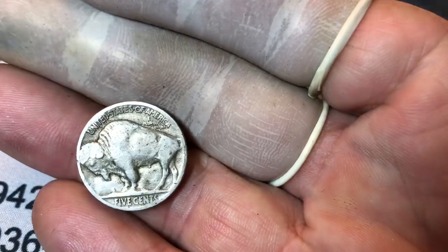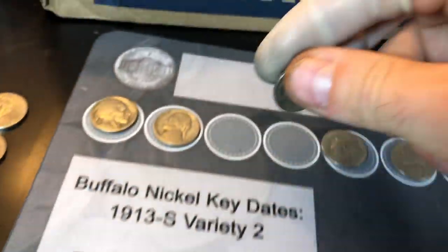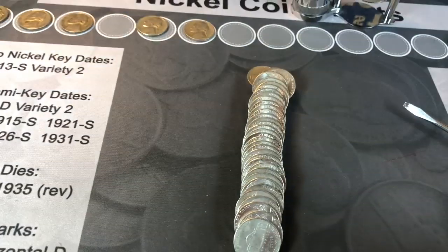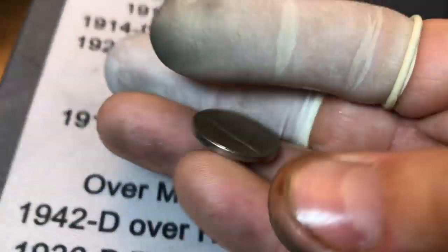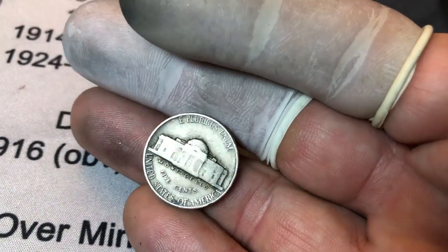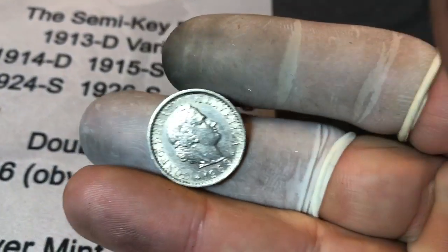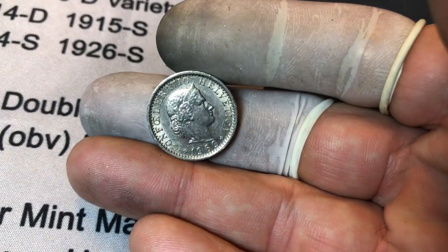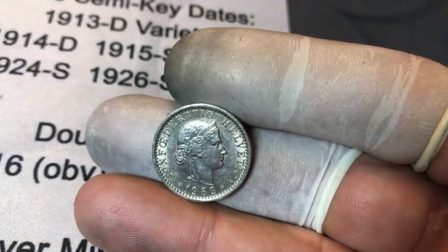Roll 31 gives our fourth 40s nickel, a 1941 from Philly — kind of beat up but we'll take it. Roll 33 another 1941 out of Philly. Roll 34, an odd-looking 1947 that had a war nickel look for a second but it's just a 47 Philadelphia nickel. Roll 35 gets me a coin I haven't seen in a while — a nice Helvetica 1969 Swiss coin. Haven't found one of these in quite some time in a box. Roll 46 gives another 1947 out of Denver.